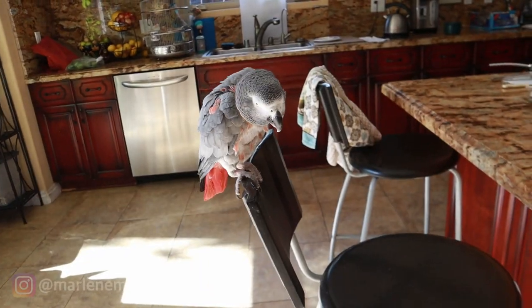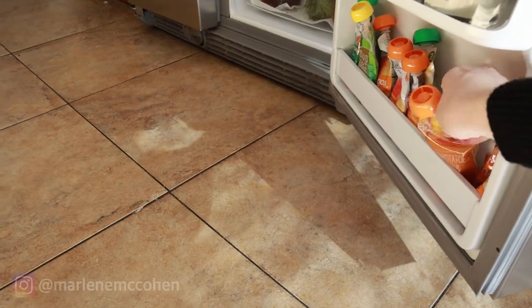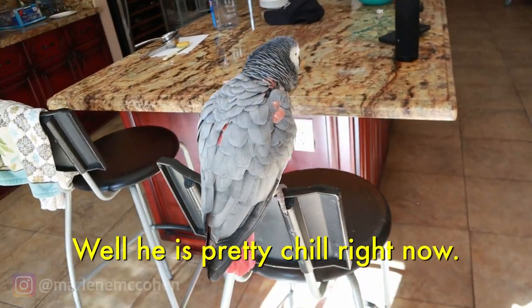Here's Merlin. I'm gonna open the fridge. Remember I told you guys his little applesauce is at the bottom here — his baby food. Look at his reaction. He knows that these things are down here. Oh Merlin, do you want to go down there and see anything? It's pretty chill right now.